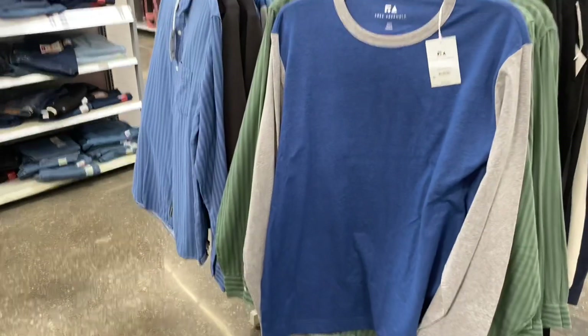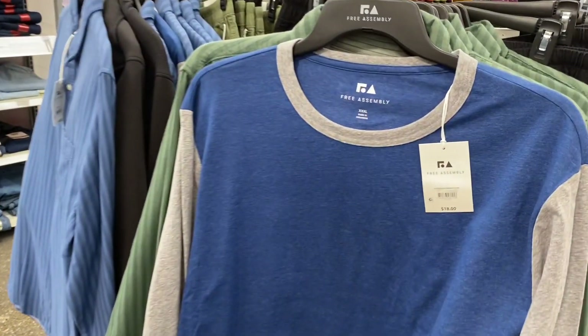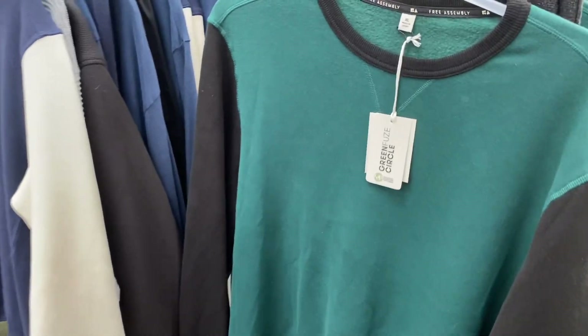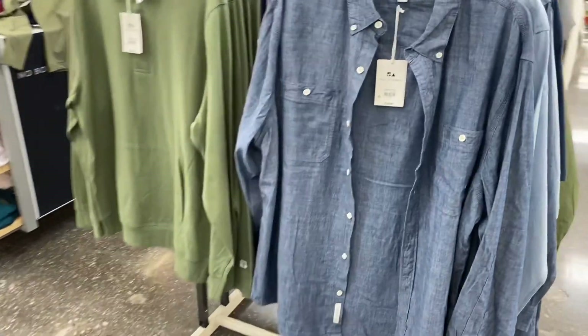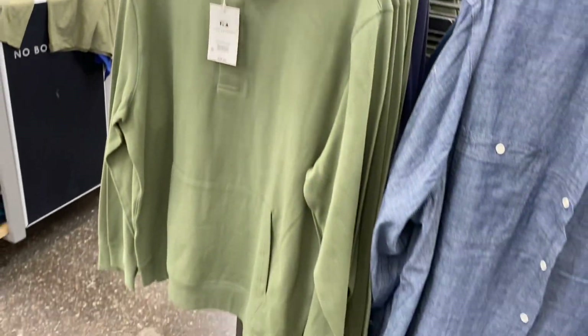It also comes in blue. I really like the Free Assembly brand — they have really cool stuff. This one's $18, it's a long-sleeve shirt where the sleeves are gray, the body is blue, and the neck is gray. Here are two more long-sleeve shirts — this green one is so cool. They also have a Free Assembly jean shirt for $26, and another one that comes in blue or green for $28 — it has a kangaroo pocket but no hood.